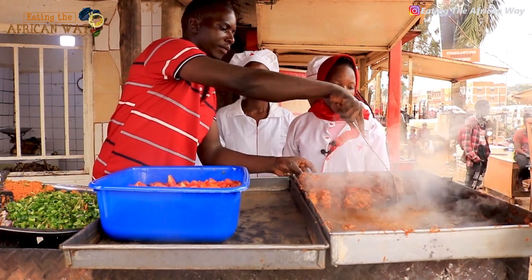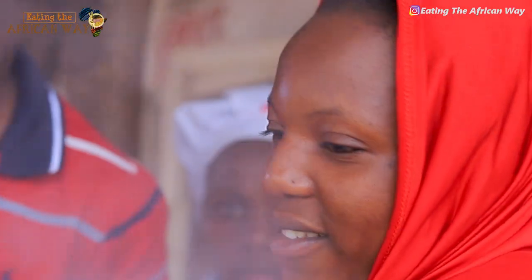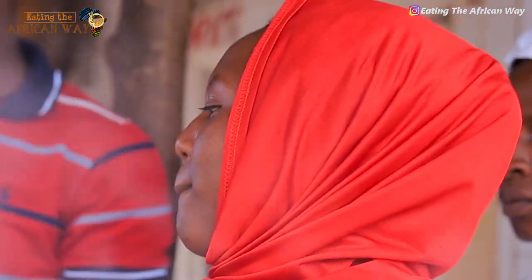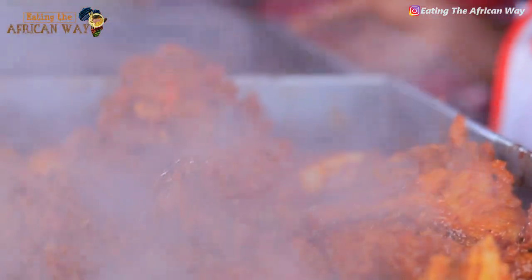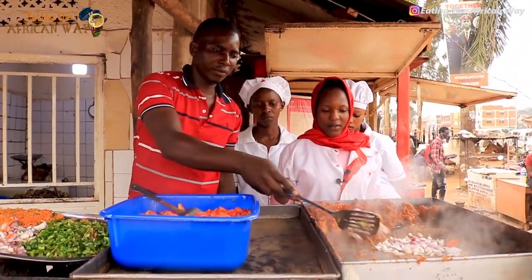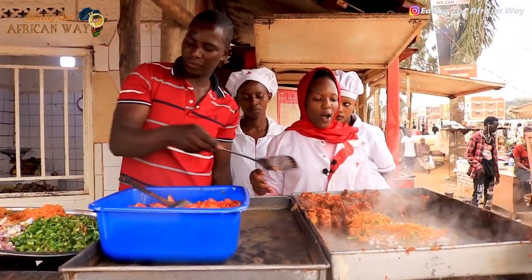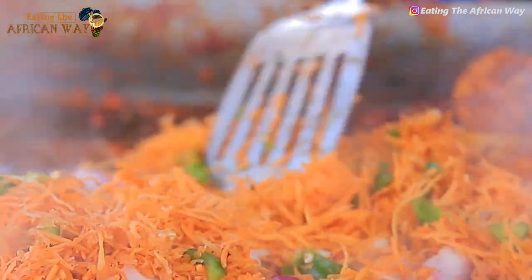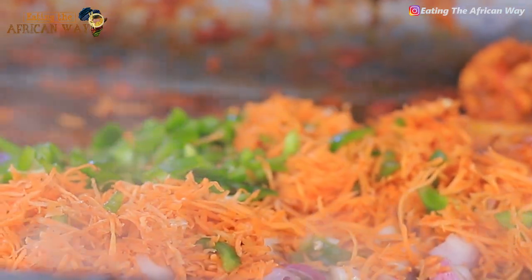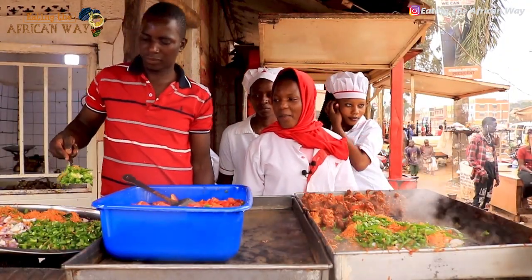Hi everyone, this is Agatifa with me and today we are going to prepare beef and chicken. We are going to start with beef and we are going to put onions first. After putting onions, we are going to put carrots. After carrots, then we are putting green pepper.